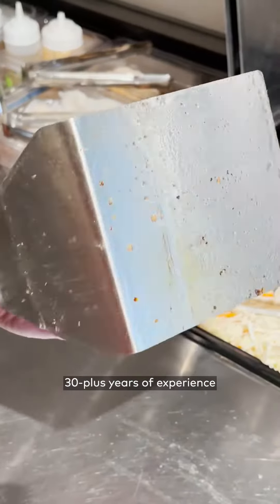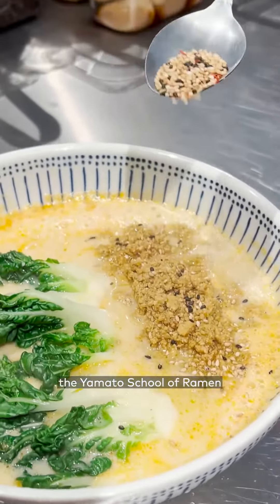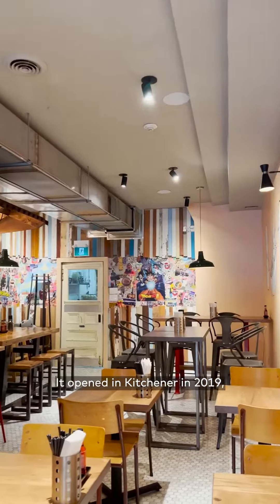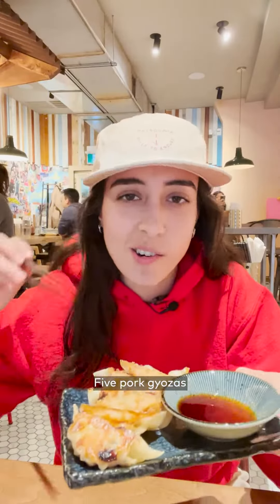Combining Jared's 30-plus years of experience as a chef, Mickey's knowledge of her Japanese culture, and their collective experience of attending the Yamato School of Ramen and their travels throughout the country and beyond, Crafty Ramen was born in Guelph in 2017. It opened in Kitchener in 2019, and now it has a Toronto location.